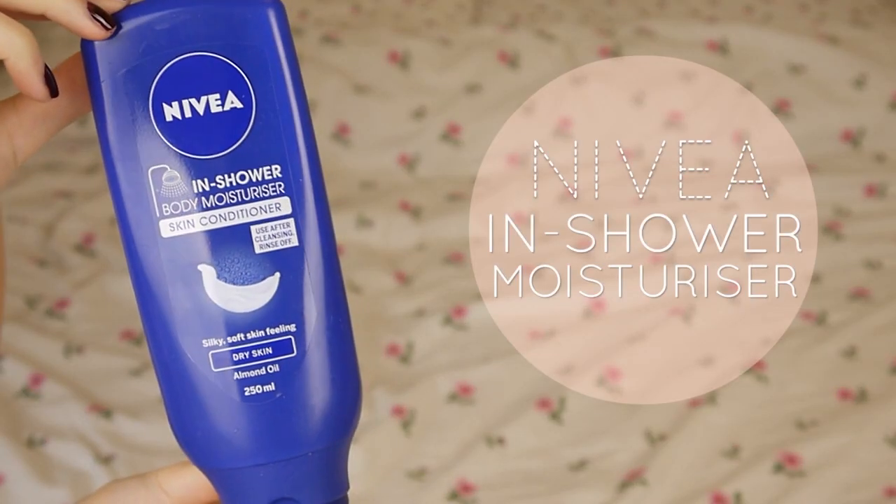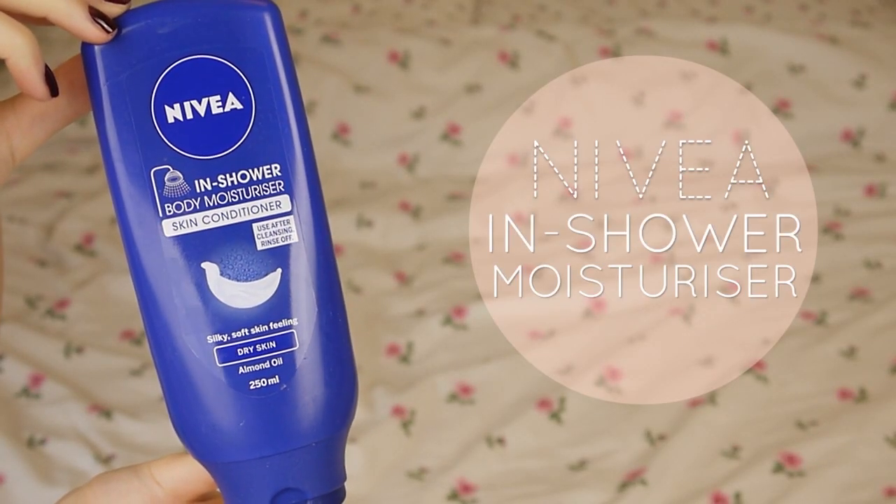Next is something I was really excited about trying — the Nivea In-Shower Body Moisturiser. On the back it says to use your normal shower product and rinse off, then apply this in-shower body moisturiser whilst still in the shower, rinse it off, get out, dry yourself, and get dressed and go. The product itself is really really good, I really enjoyed using this. It's a little bit annoying that you have to do two things in the shower, but it just meant I didn't need to moisturise when I got out.